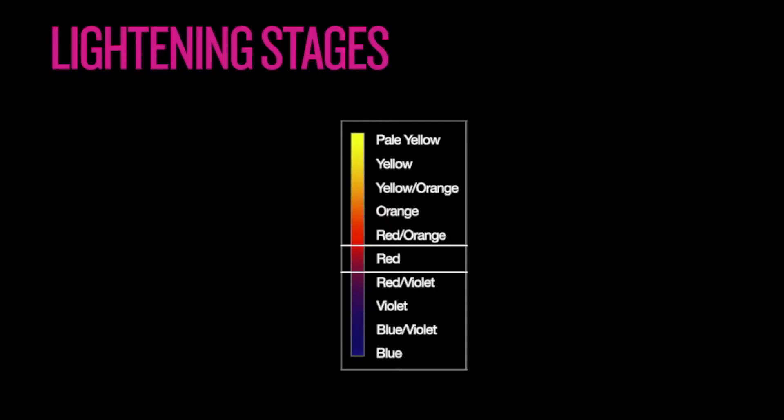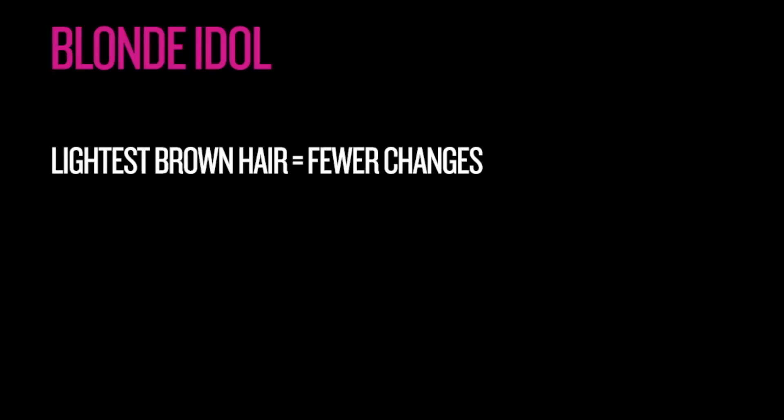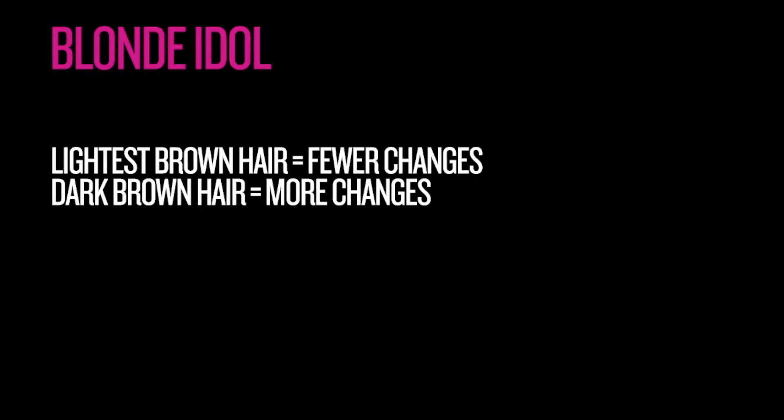When lightening brown hair, for example, the first tone observed is brown-red. Next, tones of warm red are perceived — red, red-orange, and orange. Eventually these tones become yellow and pale yellow. The stage or degree of lightness achieved is relative to the actual depth or level of the natural pigment present in the hair. Lightest brown hair goes through fewer stages to reach pale yellow than dark brown hair. The hair should not be lightened past the pale yellow stage because it can damage the protein bonds in the cortex of the hair.